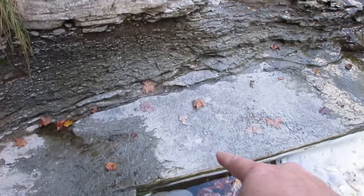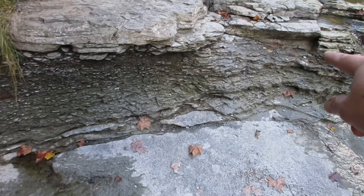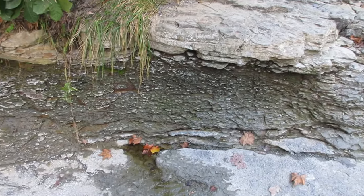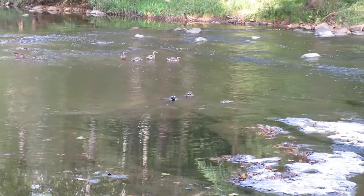But this is bedrock, and there's a layer of shale sandwiched with cobbles. And there are some ducks.